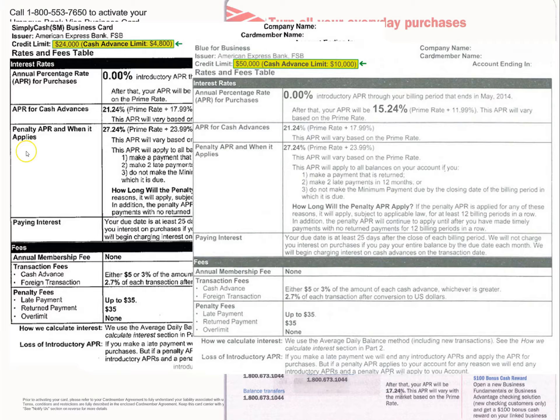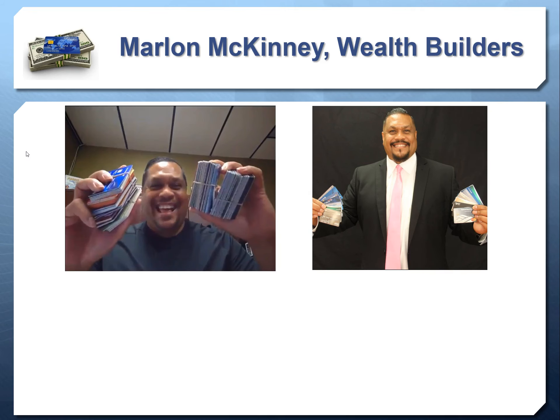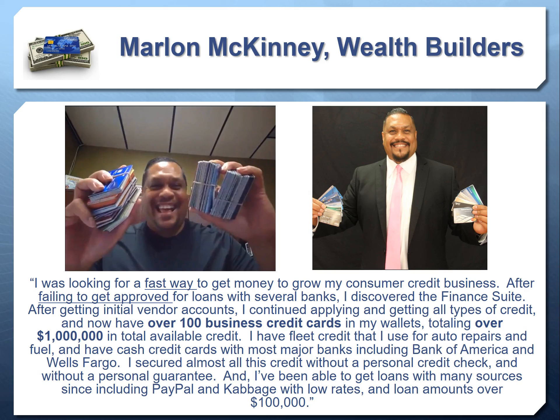Here are some real approvals: $12,000, $10,000, $22,000, $15,000, $10,000 from Chase, $8,000 from Chase Ink, $7,000, $10,000 from American Express, $24,000 from American Express, and another $10,000. These are the kind of real approvals attainable when going through the business credit building process. Here's another testimonial, from Marlon: 'I was looking for a fast way to get money to grow my consumer credit business after failing to get approved for loans with several banks. I discovered the Finance Suite, and after getting initial vendor credit accounts, I continued applying and getting all types of credit.'